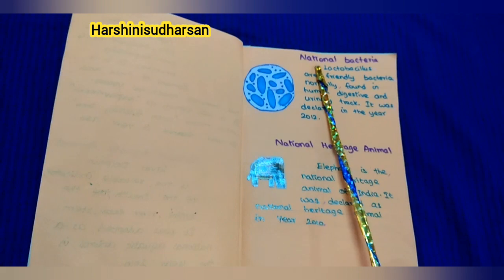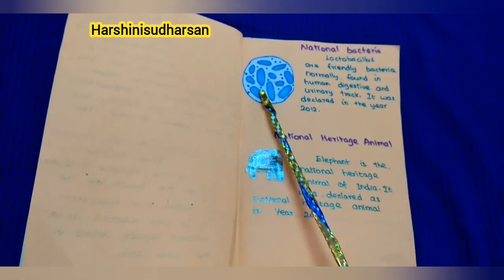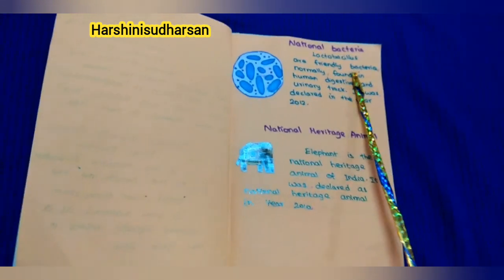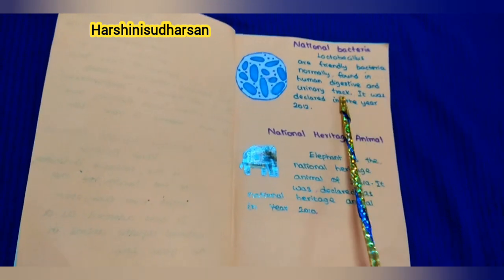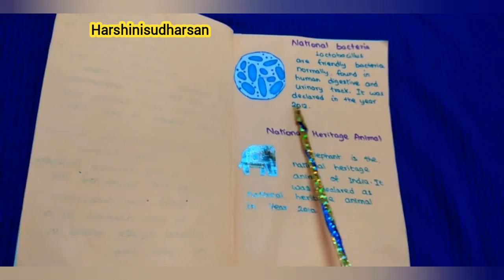Next, our national bacteria: Lactobacillus. Lactobacillus are friendly bacteria normally found in the human digestive and urinary tract. It was declared in the year 2012.